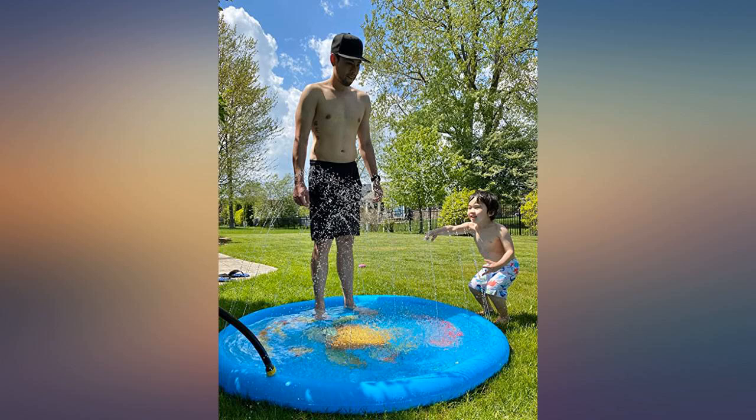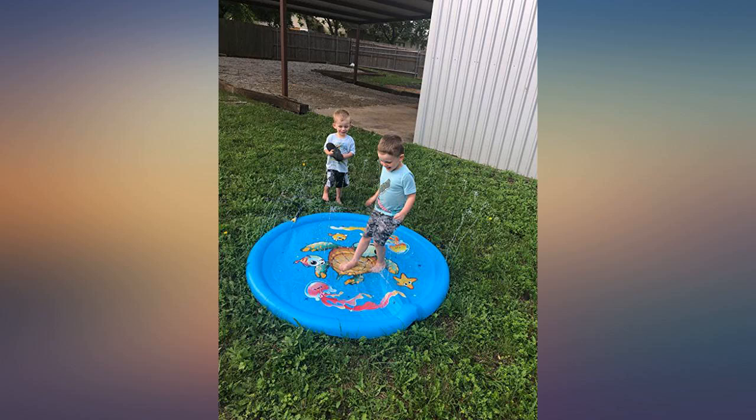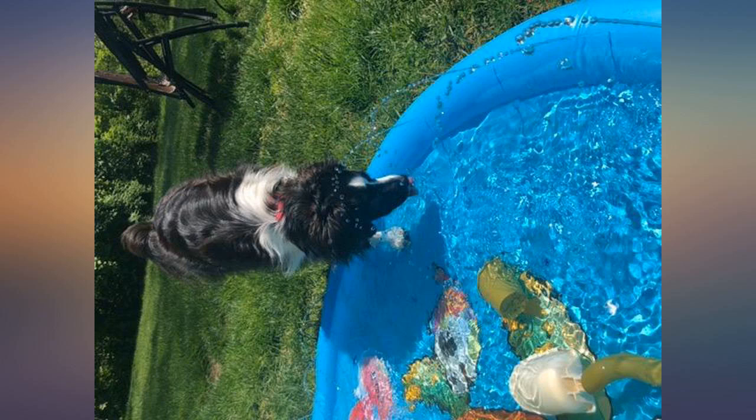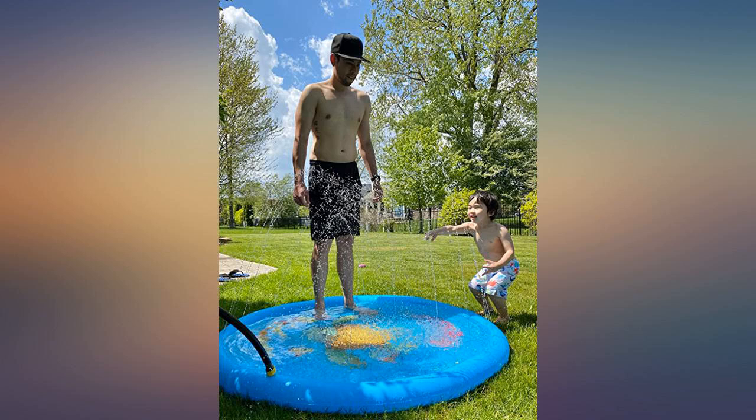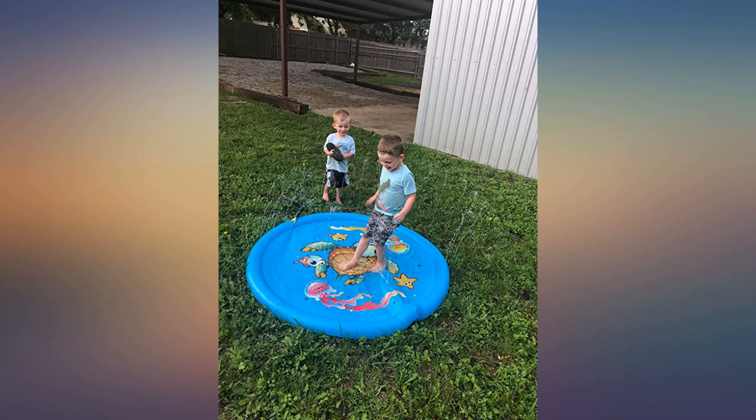It's perfect for my family. He has a sister but she's still a baby, but I can see them two playing in this together. Hopefully it's durable enough to last more than one season. I am highly recommending it.